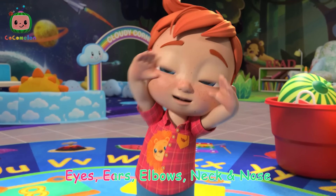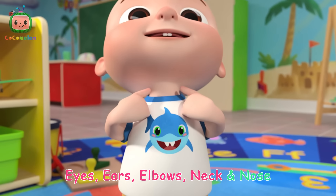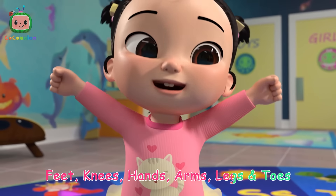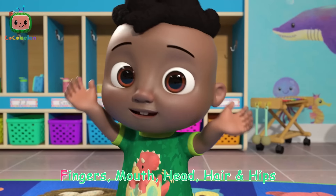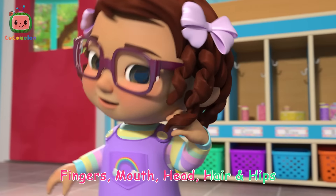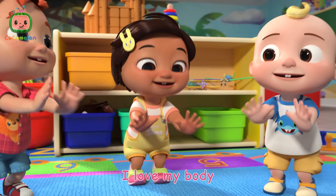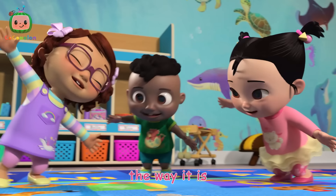Eyes, ears, elbows, neck, and nose. Feet, knees, hands, arms, legs, and toes. Fingers, mouth, head, hair, and hips. I love my body, the way it is.